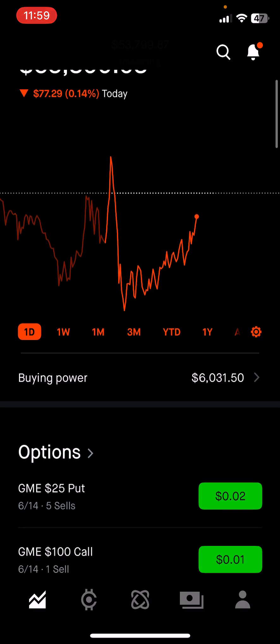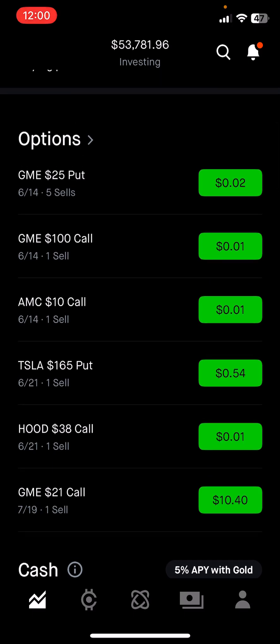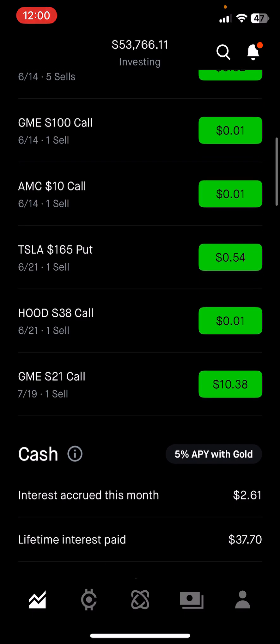I have a lot of options and dividends going on. Today is June 14th, so options expiring today include a $25 GME put and a GME call at $100 which is out of the money, plus an AMC option expiring. For next week I have a Tesla put, a Robinhood call from a long time ago, and a GME put that I've been rolling a lot because I sold it before all the GameStop craziness happened about a month ago — I've been rolling it to get more money out at the end.